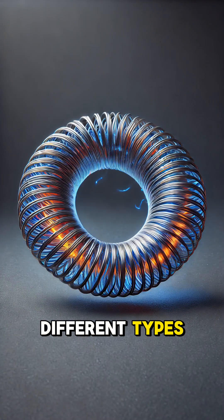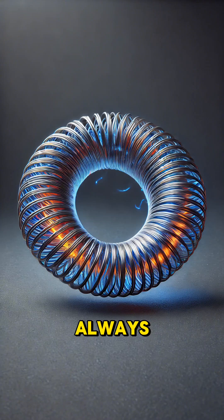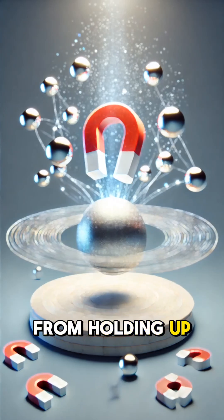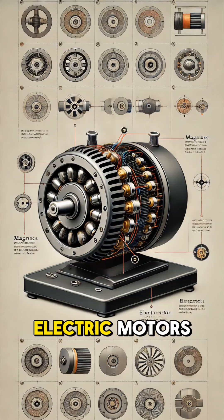Magnets also come in different types, like permanent magnets, which always have a magnetic field, and electromagnets, which only become magnets when electricity flows through them.